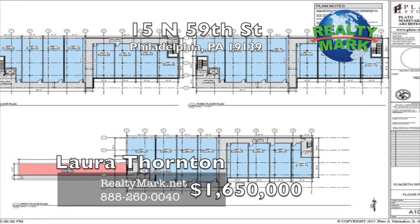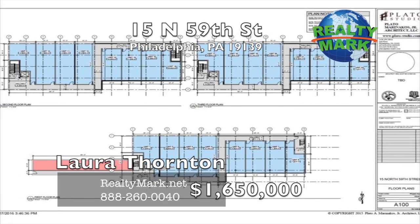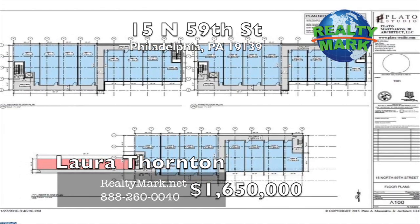The building can be purchased outright and the new brewery and catering operation will rent the main floor of the building. The building may also be eligible for a Historic Tax Credit subject to Historic Commission approval. For any more details, please call Laura Thornton.